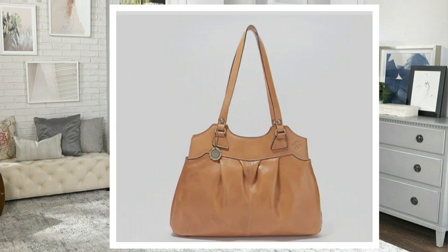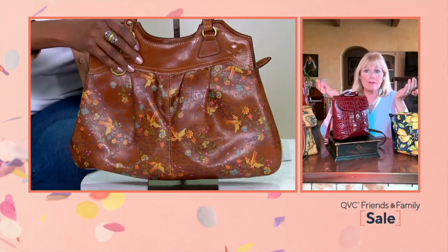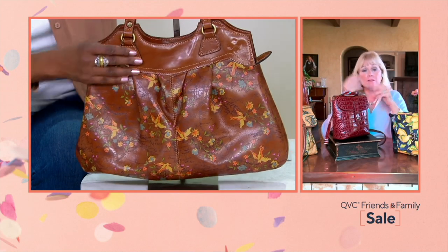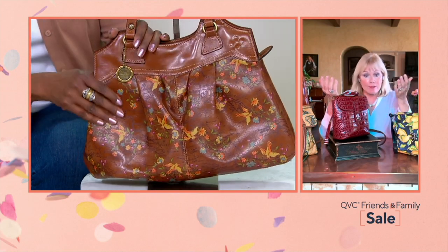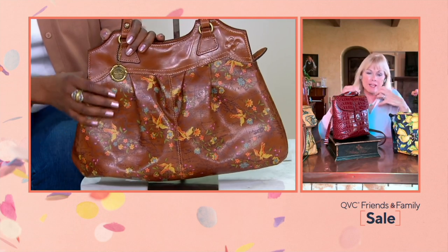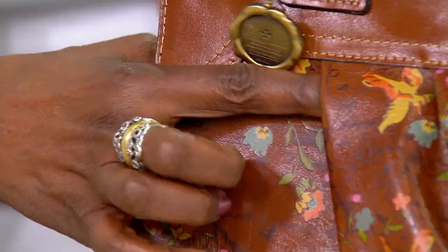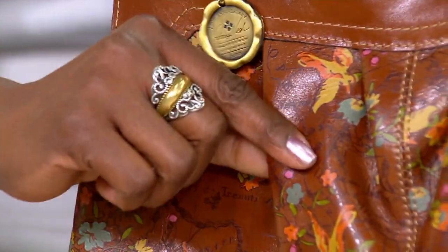This bag is inspired by a vintage bag I got in Italy when I was just starting the brand, about 12 years ago. That's why I called it Napoli, after Naples — it was from around that area. I loved that vintage bag.